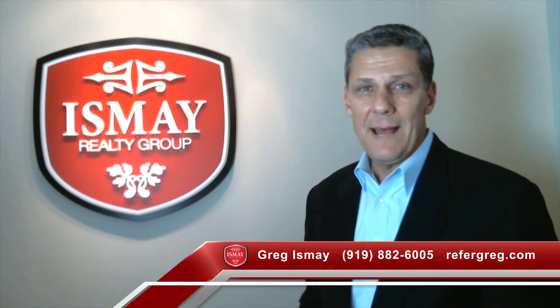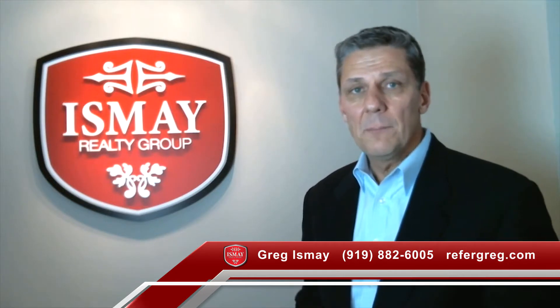Hi, I'm Greg Ismay and welcome back to the video blog. Today we're going to talk about in-law space, but before we do that, if you're curious to know what's on the market currently in your area, please click the link to the right of the screen. Or if you're a homeowner and you're curious to know the value of your home, please click the link below and you'll receive a free home value report.